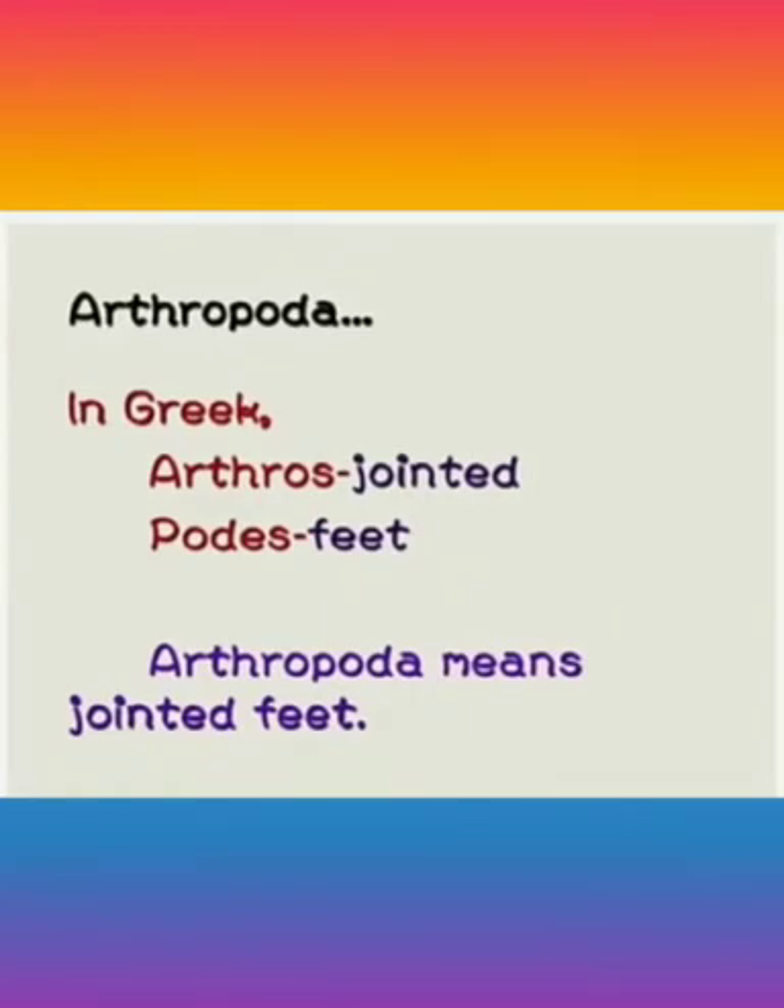In Greek, 'orthos' means jointed and 'podos' means feet. So Arthropoda means jointed feet.